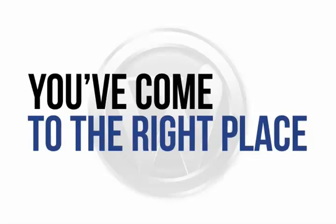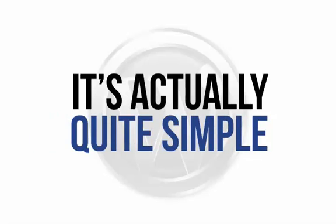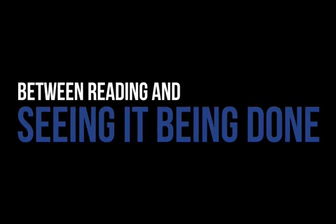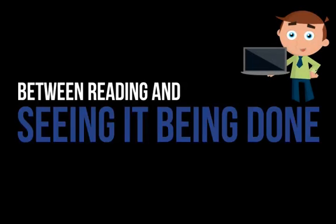So what exactly does actionable information mean? It's actually quite simple. It means information that you can follow without confusion — information that not only tells you, but also demonstrates how to install a WordPress site. Let's face it, there's a massive difference between reading how to do something and seeing it being done. And a good demonstration can make all the difference.